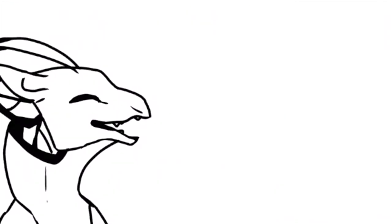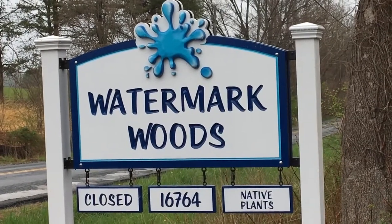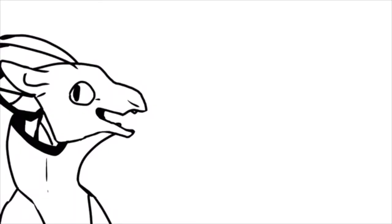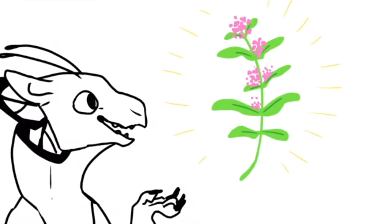Hello, we're glad you could join us today. Today we are at Watermark Woods, a native plant nursery, interviewing Julie Boardman, the owner. We have a few questions to ask you about conserving the monarch population, as well as questions about milkweed.